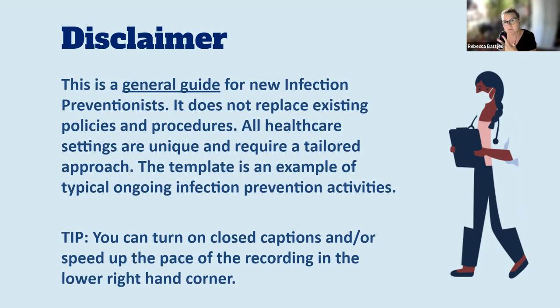We know that all healthcare settings are unique and require a tailored approach. The template I'm going to link in the comments is just an example of the typical ongoing infection prevention activities I've been exposed to. I've been in the field of infection prevention for 16 years and in healthcare for 22 years. I'd also like to remind people that in YouTube you can turn on closed captions if you are hard of hearing or speak a language other than English — you can translate the captions into your language of choice.